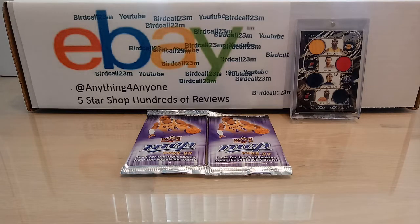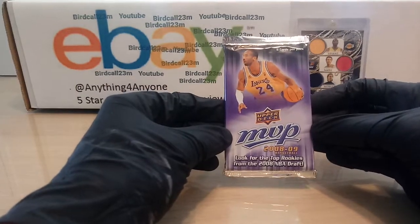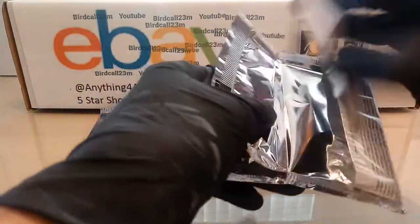Hey guys, welcome back to the show — Bird Call 23, I'm on YouTube. Thank you guys so much for the constant support. eBay has something for anyone, hundreds of five-star reviews. Today we're going to be opening up some Kobe packs — Upper Deck MVP 2008-2009, two packs. Hope everyone's doing well, staying safe, staying at home. Let's see what we get in these cool packs.